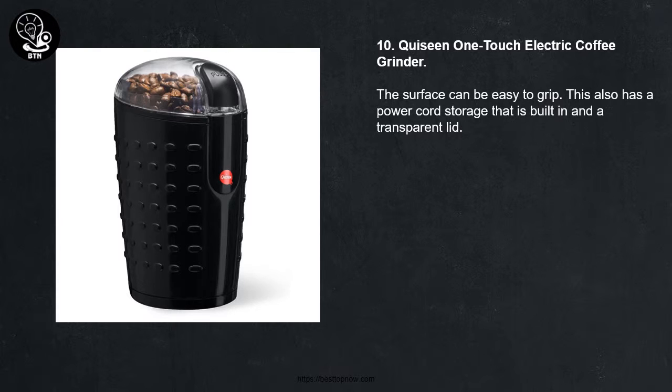Number Ten: Cuisine One Touch Electric Coffee Grinder. The surface can be easy to grip. It also has a built-in power cord storage with a transparent lid.